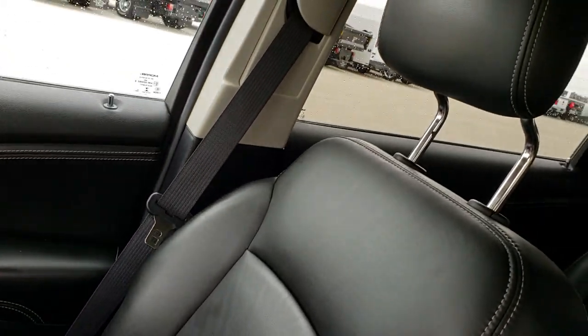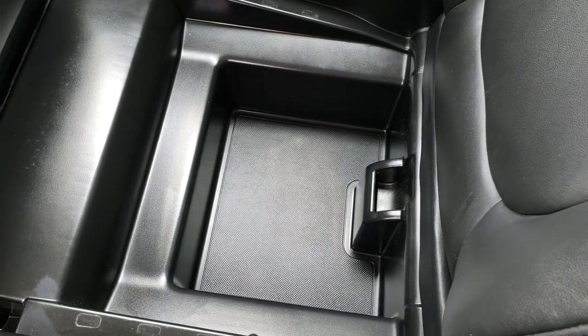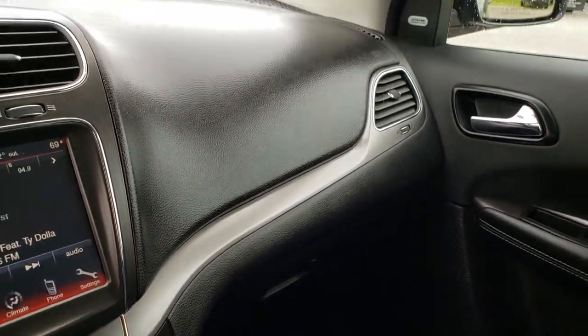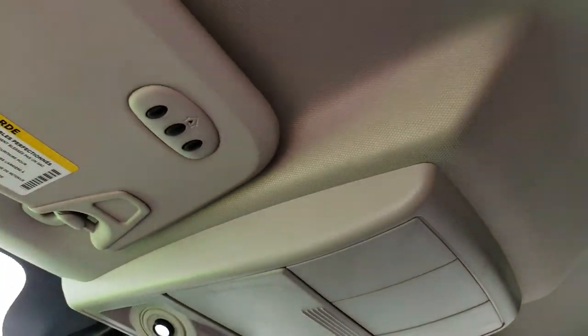The passenger seat is very clean as well — no rips, no tears. What's cool about this seat is it has in-seat storage. You can put your valuables, purse, wallet, tablets in there, and it's out of sight, out of mind. Nobody's going to see it, so nobody's going to steal it.